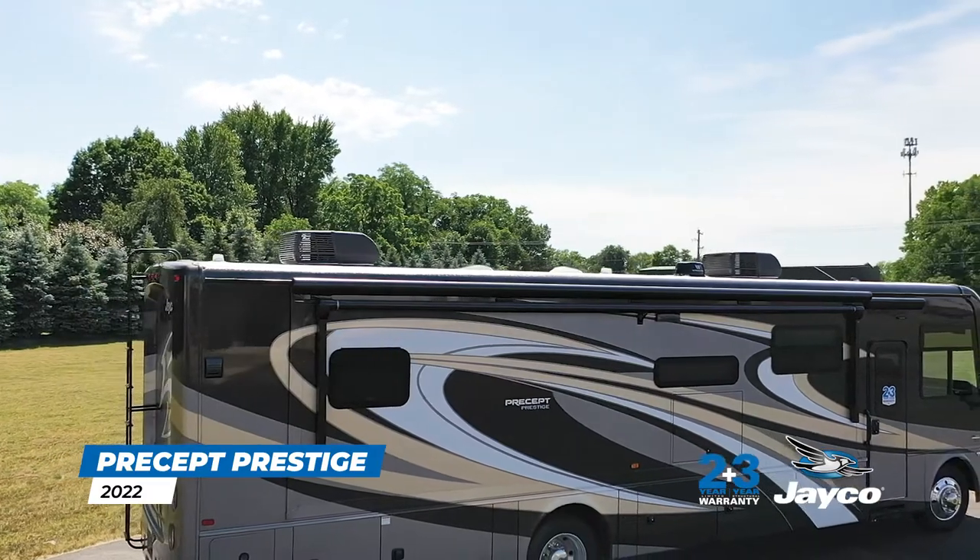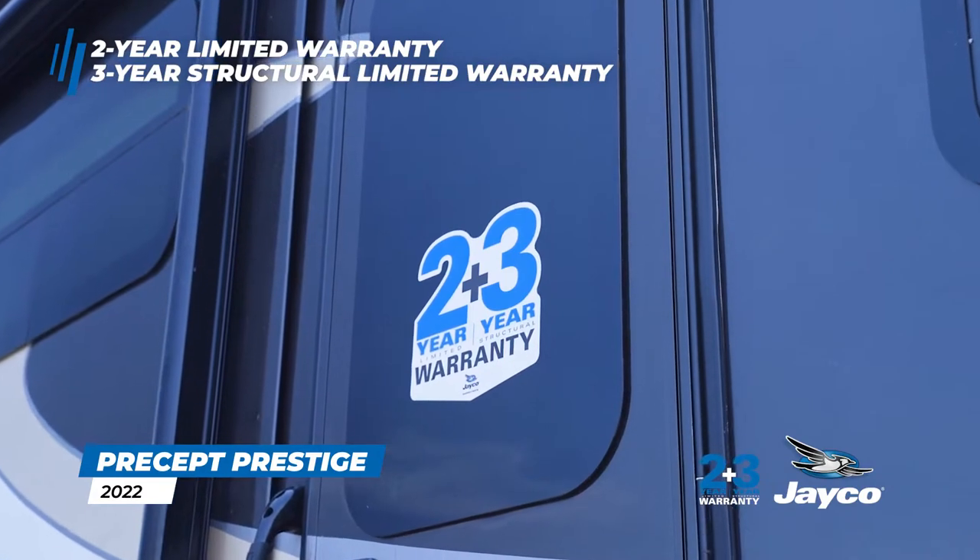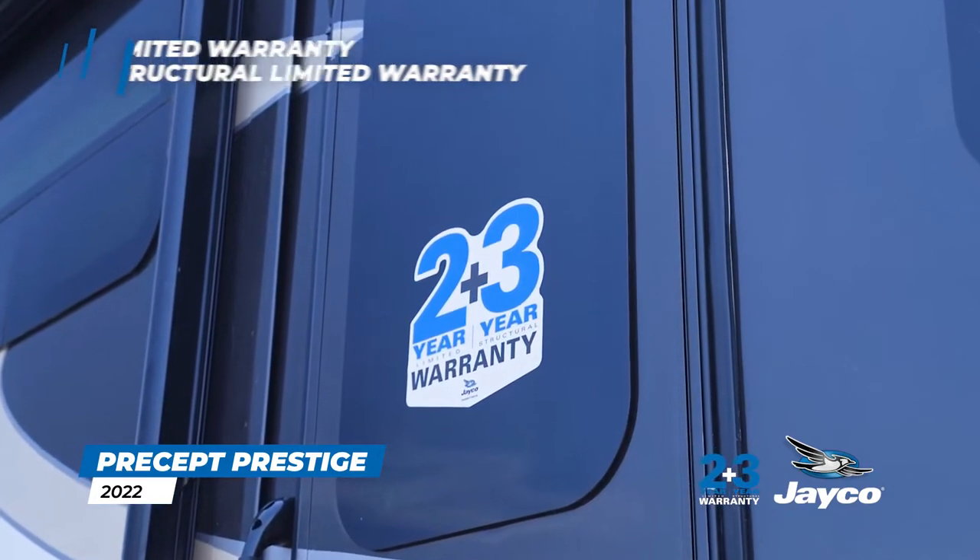As with all Jayco motorhomes, the Precept Prestige is backed by our industry-leading 2-year limited and 3-year structural limited warranty — the most comprehensive warranty in the industry.